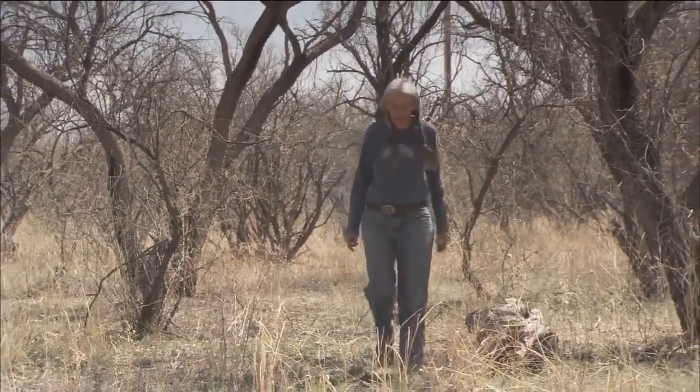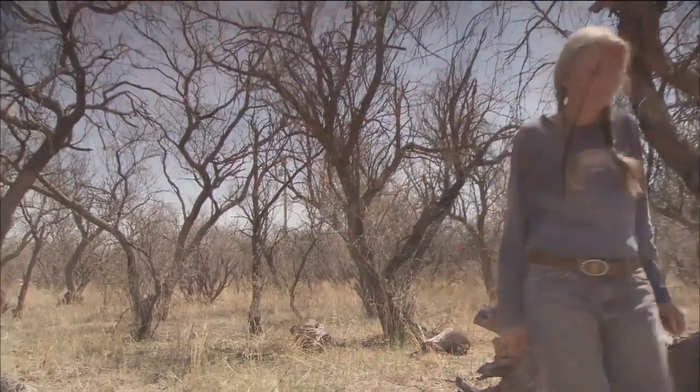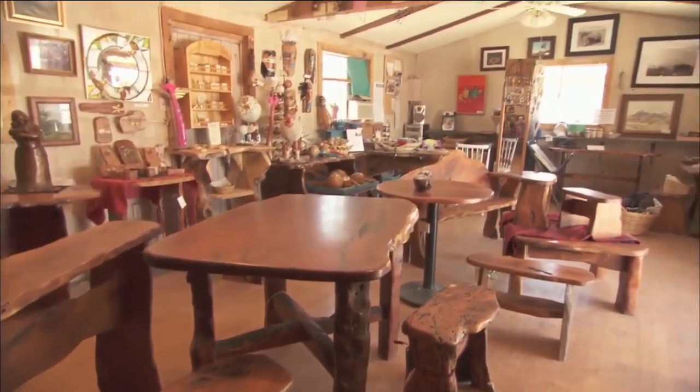Barbara Walters once asked someone famous, if you were a tree, what kind of tree would you be? Nancy Frigioni would embody the mesquite she works with every day — rustic, not perfect, but in many ways, beautiful.